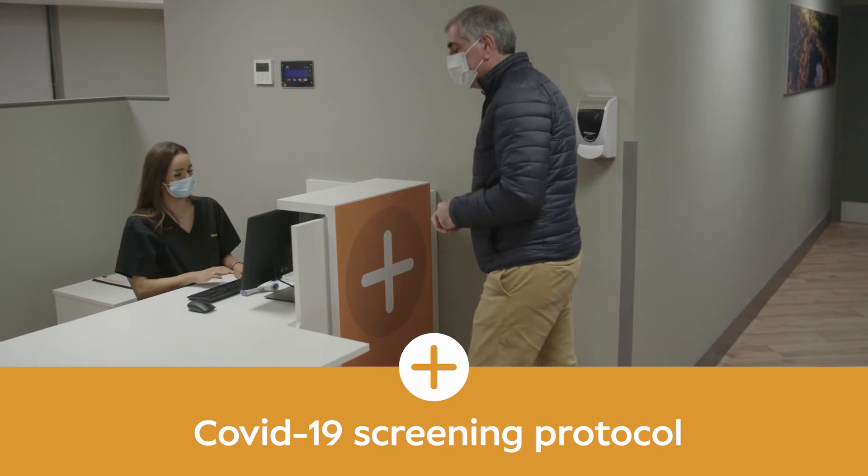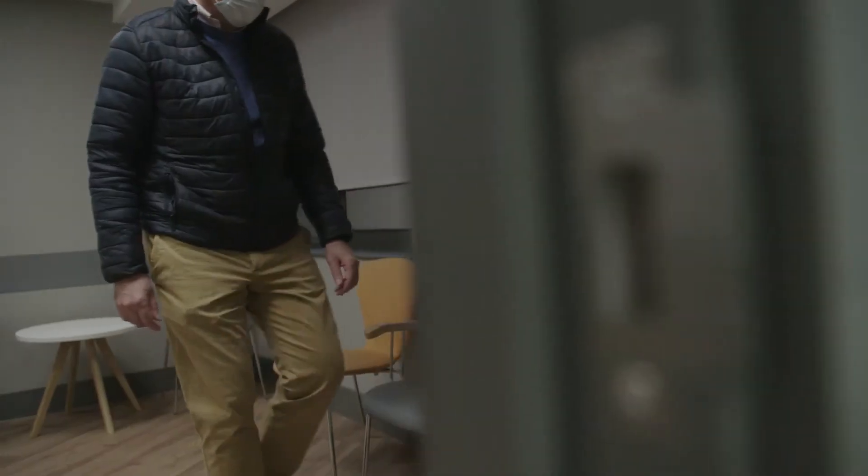Your journey starts in the reception area, where we will check your details and then ask you to wait for a short while in the waiting room.